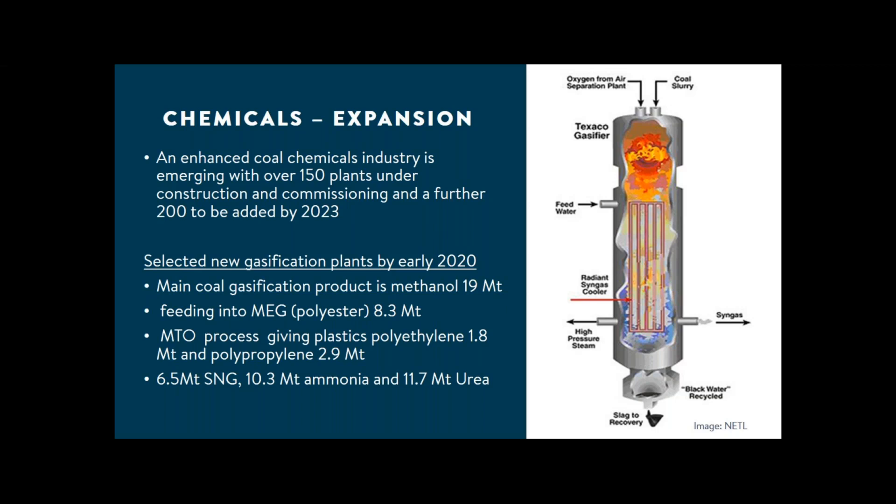By early 2020 there were about 150 new plants, mostly associated with gasification but also coal tar upgrading and additional tar chemicals facilities. Between now and 2023, we expect a further increase of another 200 plants. The core technology is coal gasification to syngas, although China is developing its own designs. The plants are currently adding about 10 million tons a year of methanol, which can be converted to plastics and fibres.